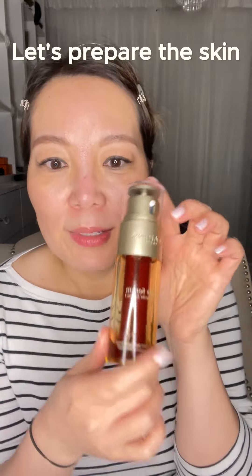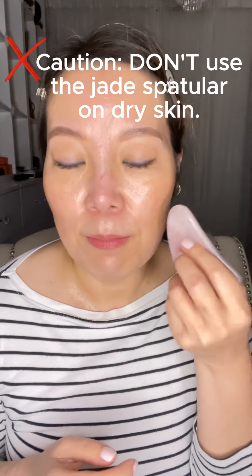I use this Clarins Double Serum as a massage oil. Take a decent amount, warm it up in the palm of the hand, and then apply it evenly to the whole face and neck. The reason we use a massage oil is that it helps the jade spatula glide over the skin easily, so the skin won't get stretched and torn. It also keeps the skin moisturized. Never ever do gua sha on dry skin because you might pull the skin, muscle, and tendons underneath, which causes damage or aging.